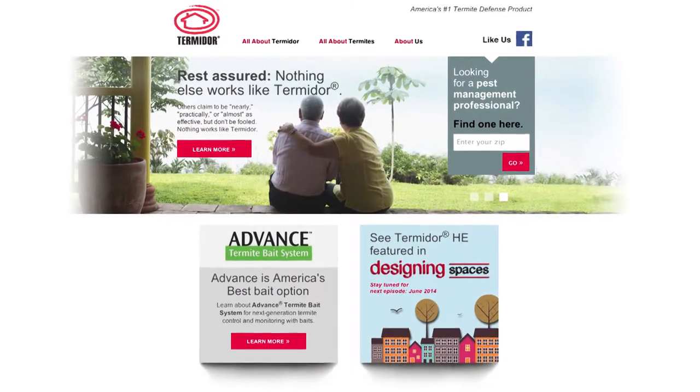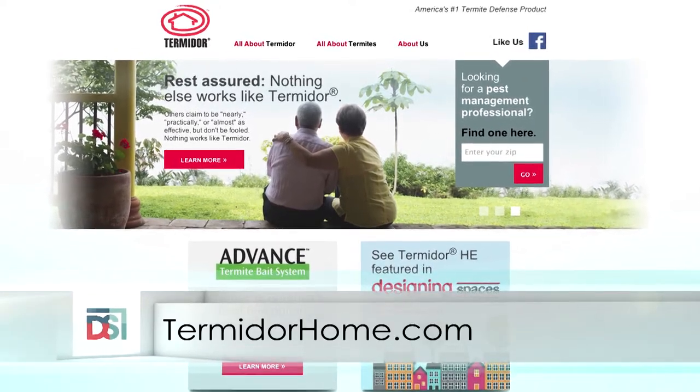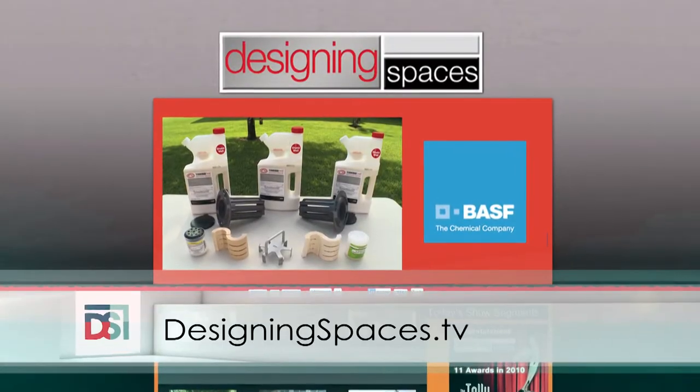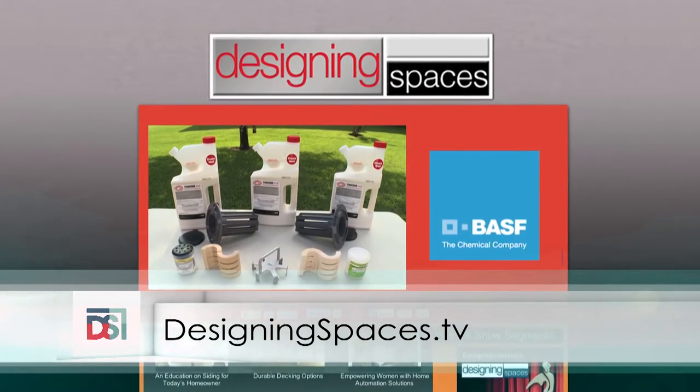To learn more about Termidor HE Liquid Termiticide, Trelona Advanced Termite Baiting System, or Trelona Advanced Home Monitoring System, visit TermidorHome.com. To see this portion of the show again, go to DesigningSpaces.tv and click on the BASF Termidor video.